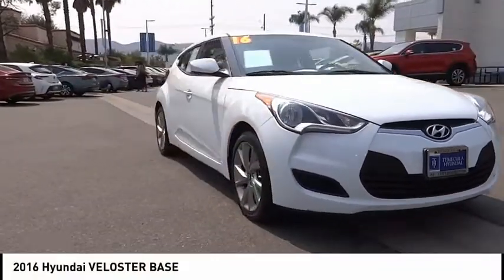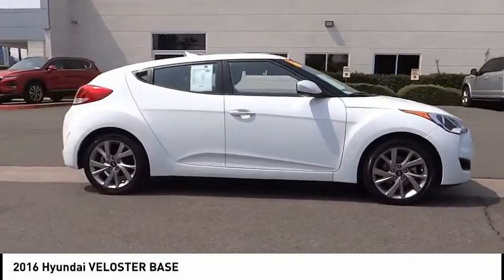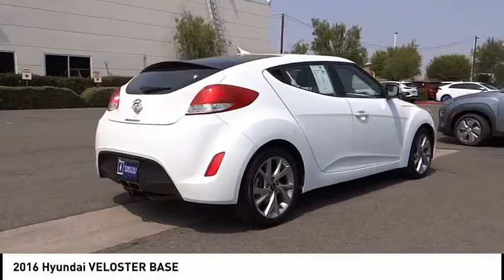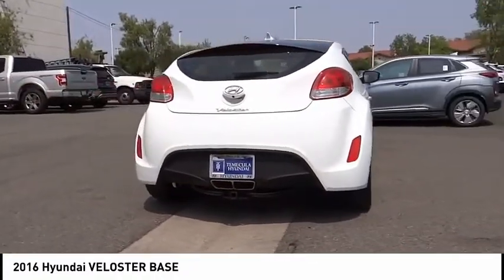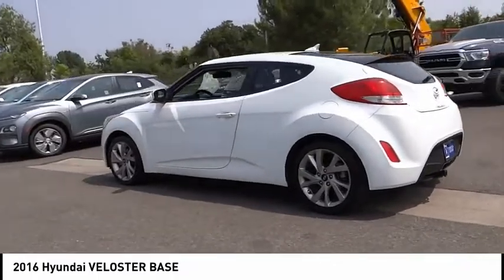Take a ride in the 2016 Veloster. The Veloster's innovative body style and unique design make it unlike any other small car out there. Pair that with the fuel efficiency that pushes the 40 miles per gallon barrier and you've got one sweet ride.